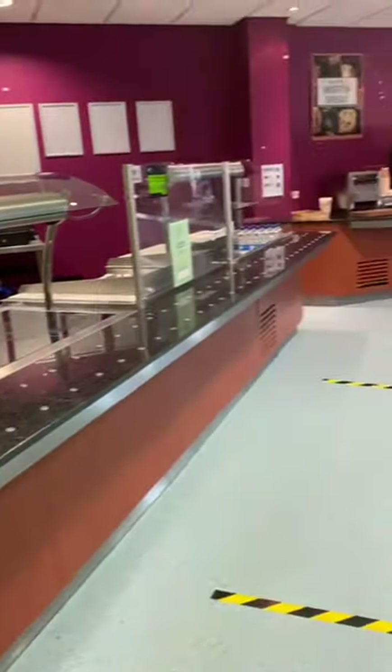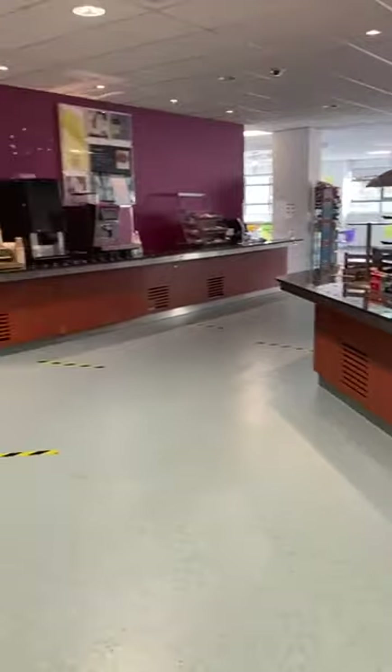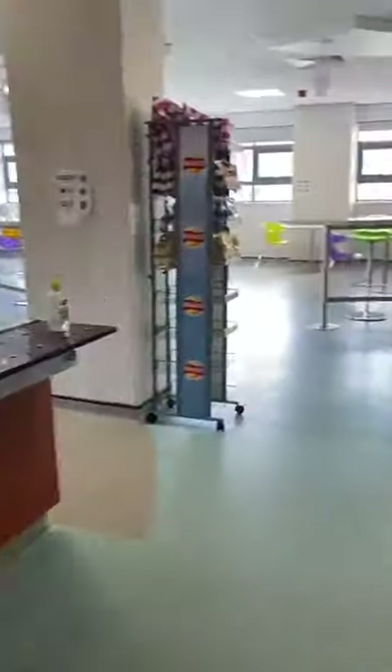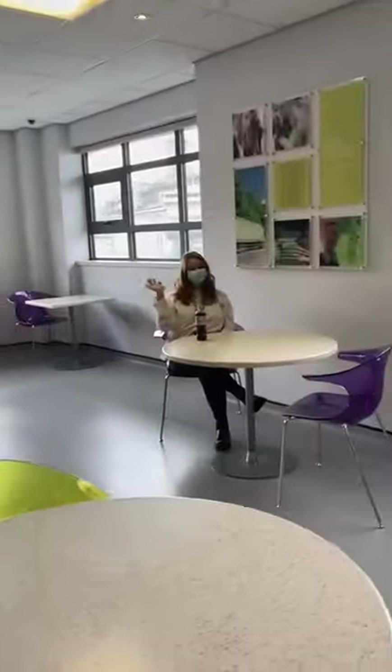Our canteen serves a variety of hot and cold food alongside drinks and snacks. You can buy food and take it away with you or sit down and eat. It's a really lovely place to grab dinner and sit down with your friends.